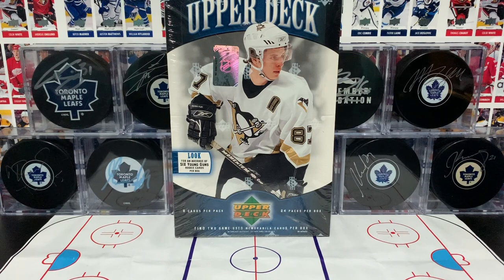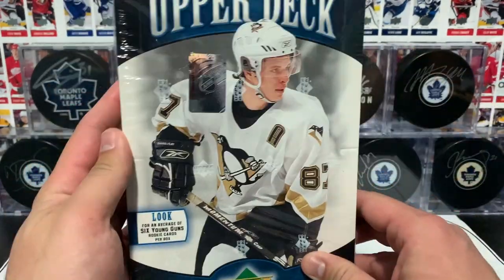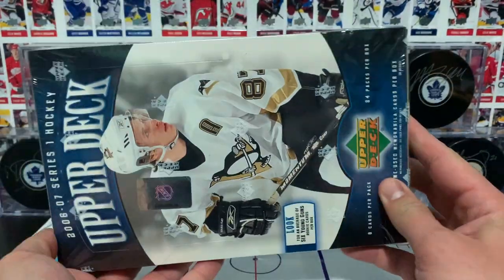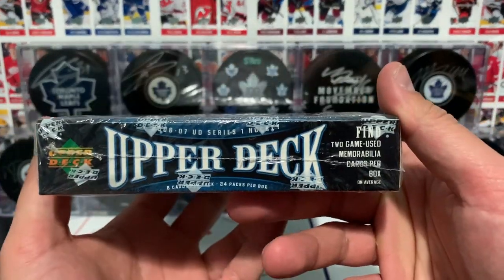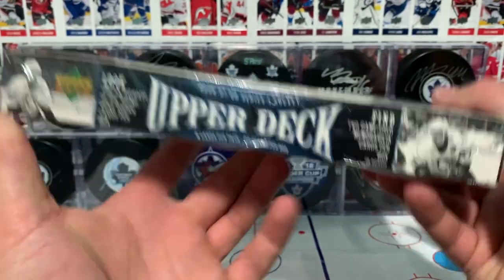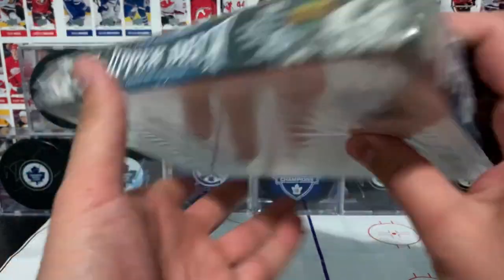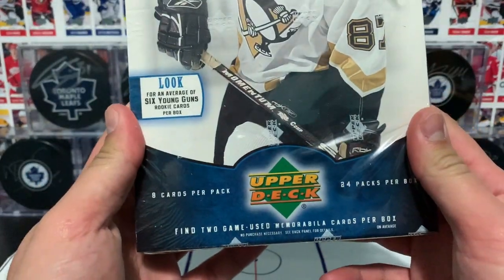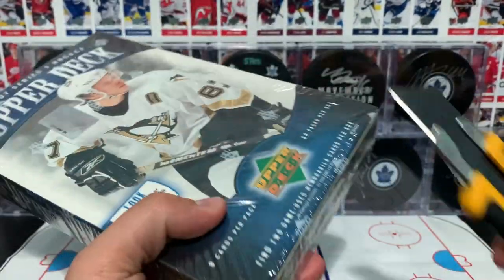What's going on you guys? Proko Taco here with The Proko Taco Show and on this show we open up trading cards and share that experience with you. And today we've got quite a throwback here: 2006-2007 Series 1 Hockey by Upper Deck. This is the Hobby Box with 24 packs inside, 8 cards per pack, and we should find an average of 6 Young Guns in here as well as 2 memorabilia hits, which is pretty freaking awesome. So let's go ahead and crack this open.